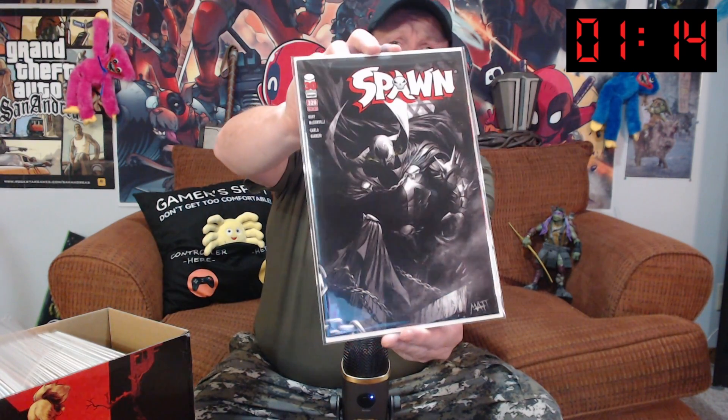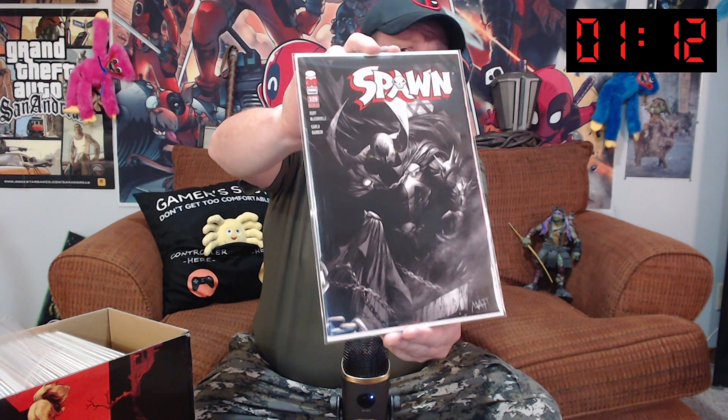We're coming at you with another Spawn cover. That's 329. Awesome. If you don't like Spawn, I don't know what to say. Love it.